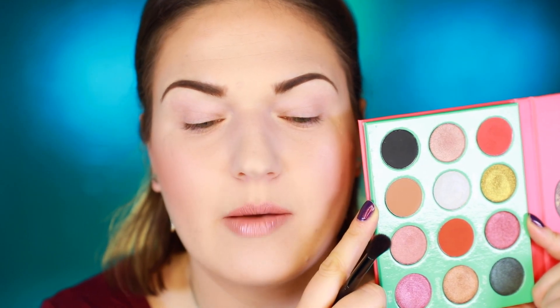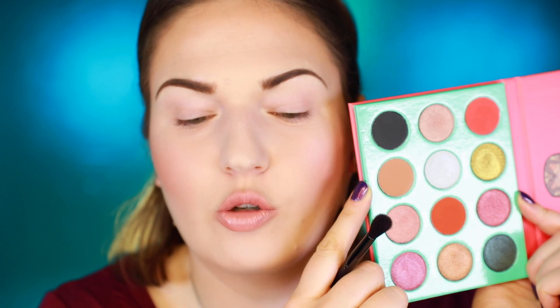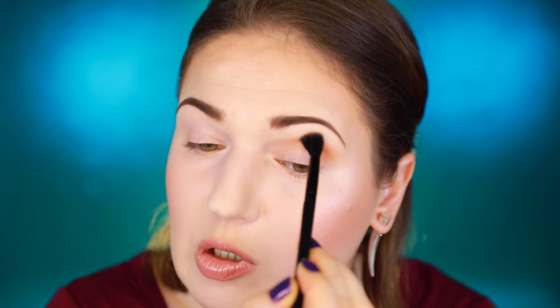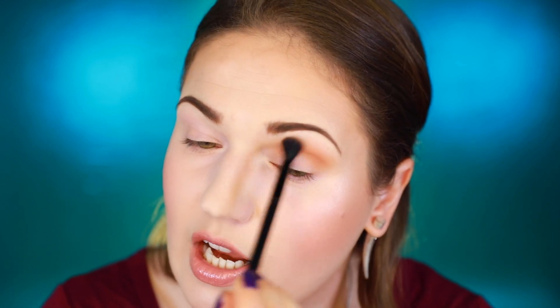The first shade I'm going in with is Ketsina — it's like a medium brown tone that looks like it would be a good blending color. I only have the Urban Decay Primer Potion on underneath. The pigmentation on this matte shade is not crazy blow-your-socks-off, but it is very buildable. That actually doesn't look bad — it's a nice neutral, good transition shade.